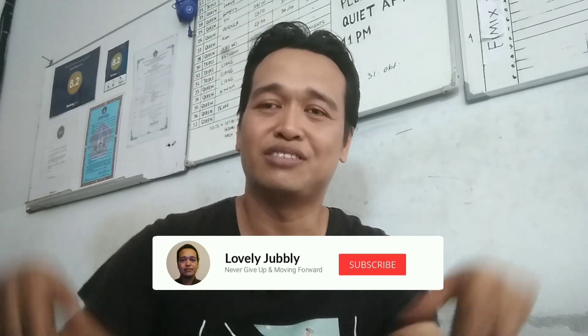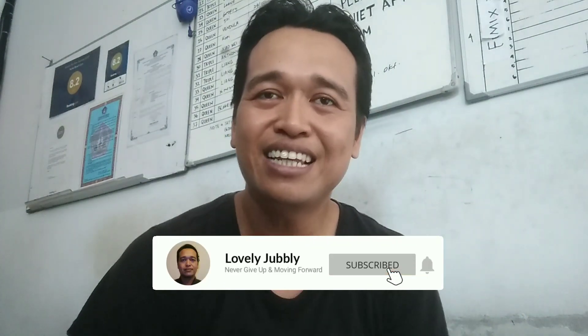Hello everyone, today I would like to show you some of the rooms at Nuka Beach Inn. Don't forget to subscribe to my channel. Lovely jubbly — okay, let's go and check it out!